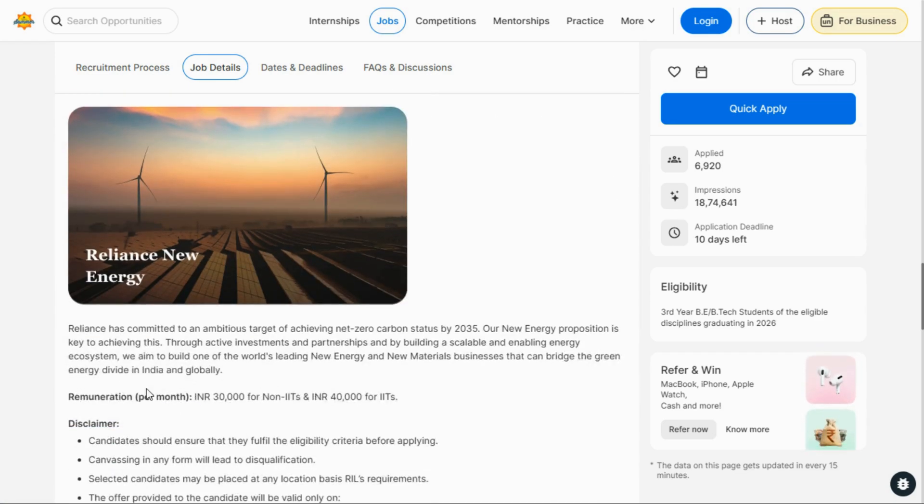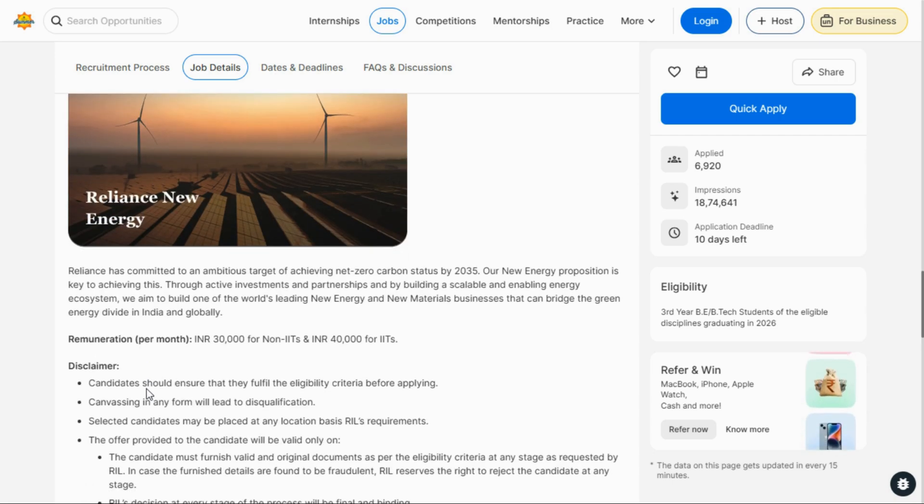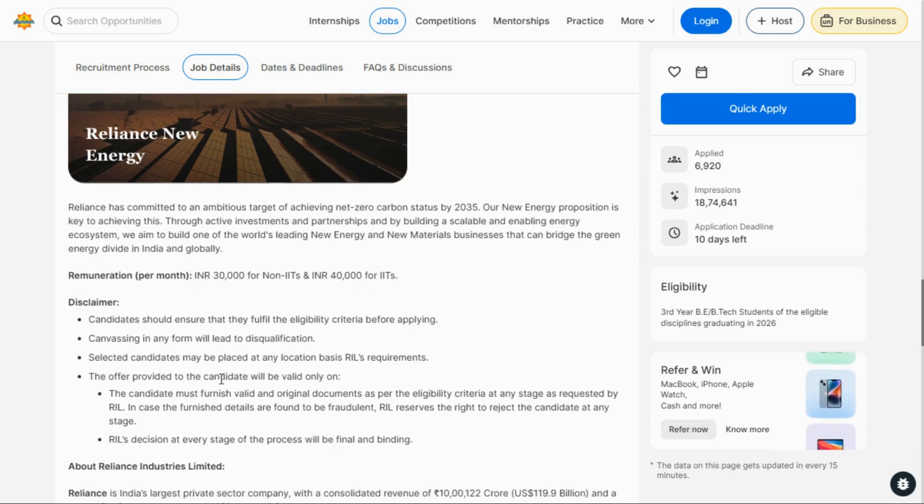Regarding the stipend, for non-IIT background students they will get 30,000 rupees per month, and for IIT students they will get 40,000 rupees per month, as clearly mentioned. You also have to follow some rules, so go through the details.